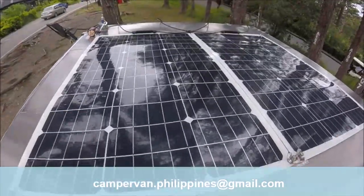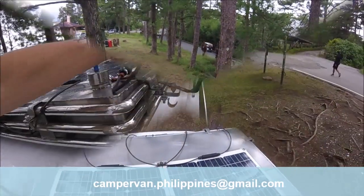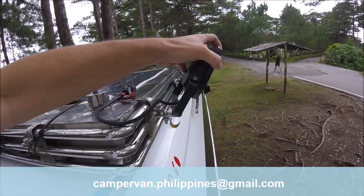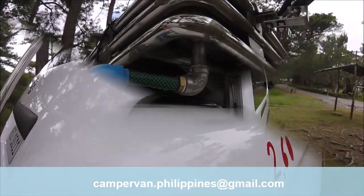In the roof, I installed a stainless water tank of 130 litres or around 34 gallons, on top of which I set up two flexible solar panels of 100 watts each.